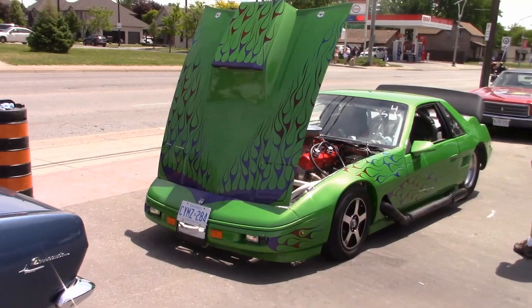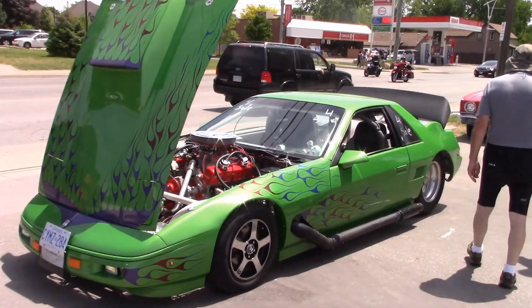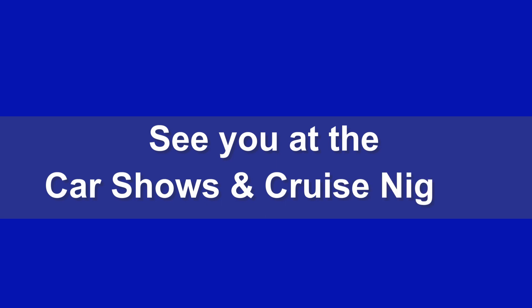That's a look at the Rheum Car Show. I hope you enjoyed. Thanks to all for coming out, and thank you for viewing. And as always, we'll see you at the Car Shows and Cruise Nights.